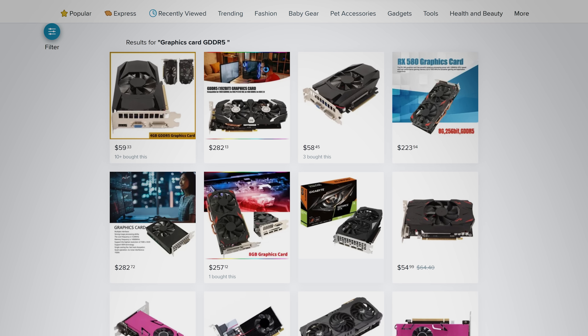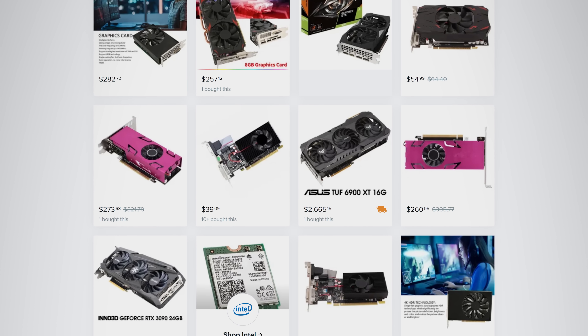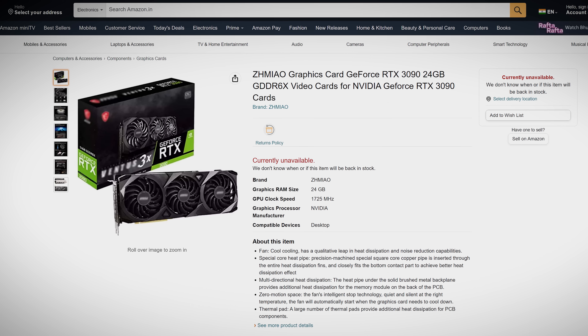But where are people getting these fake cards from anyway? Some come from sites like AliExpress and Wish, where the precautions against counterfeit merchandise just aren't as strong. While others can even come from sites like Amazon Marketplace, which are a bit more reputable, but still rely on third-party sellers to be honest.